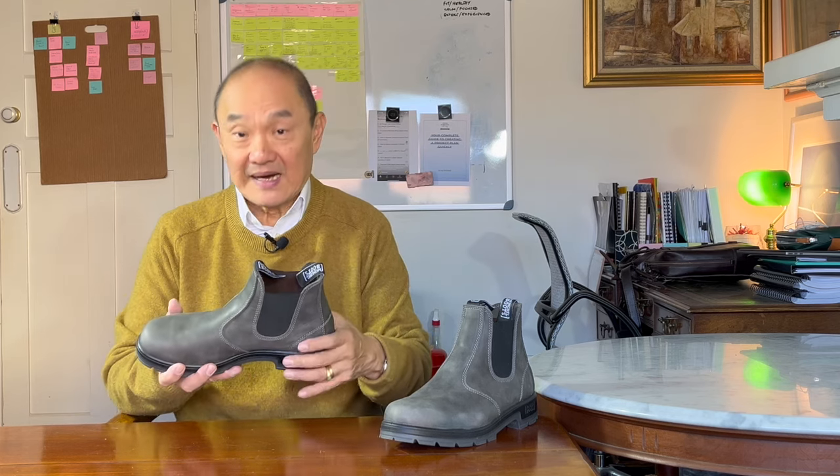It is a Chelsea boot from the same family tree as invented by Queen Victoria's bootmaker, sleeked up by the costume designer for the Beatles, worn by every self-respecting 60s pop group, worn as a work and riding boot in the British colonies of Australia, New Zealand, South Africa and India, and made expensive and acceptable in the boardroom by RM Williams. If you want a detailed history of the Chelsea boot, go take a look at my review of the RM Williams Craftsman up there.